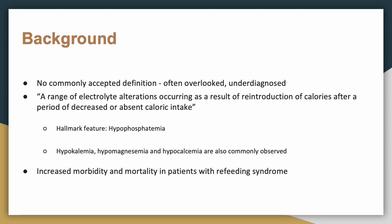Hypophosphatemia is pathognomonic for refeeding syndrome, and some authors suggest it is the most common abnormality. Why do we care about refeeding syndrome? Because it carries increased morbidity and mortality whenever someone is diagnosed with it — that is exactly why we care.